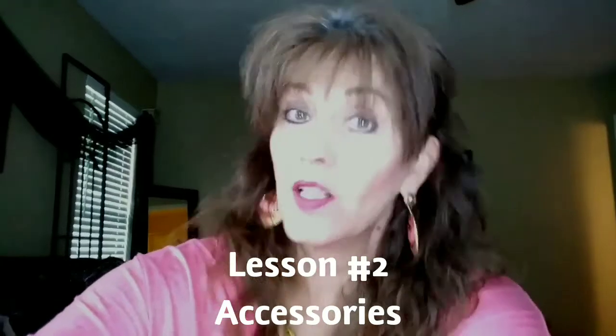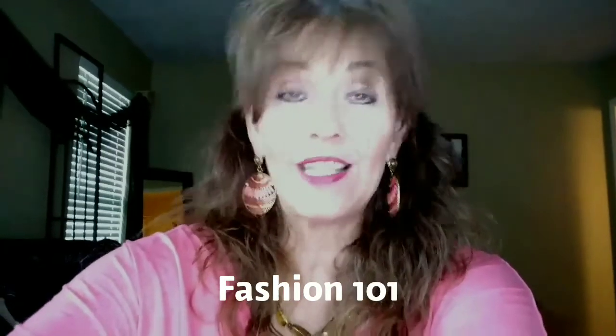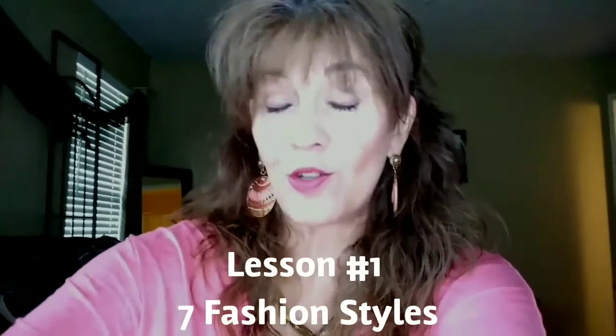Good morning, friend, and today's video is going to be a lesson in accessories. It's part of our video series, Fashion 101, and this is the second video in that series. If you missed the first one, go check back on YouTube, IGTV, Facebook, anywhere you prefer your social media, and you will see where I walk you through the seven fashion styles.